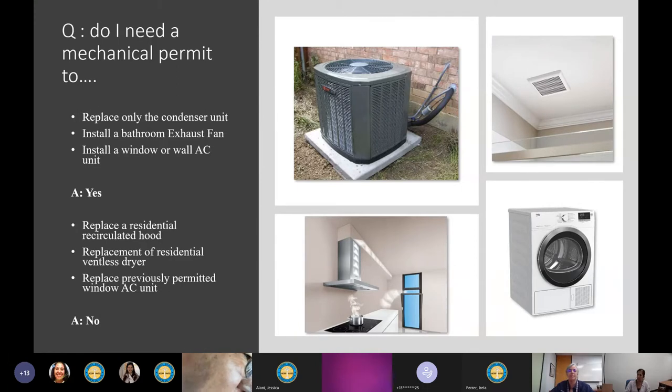Do I need a permit to install a window or wall AC unit? Yes — we need to verify that the unit is properly secured per manufacturer and in compliance with code. Even in Florida, the code requires that every new AC installation must comply with heating requirements. We also need to verify that the condensate disposal terminates in an approved method per the Florida Building Code. For all of this, the answer is yes — you do need a mechanical permit.